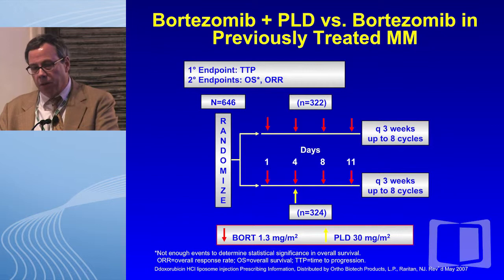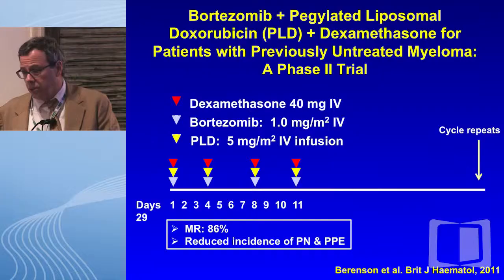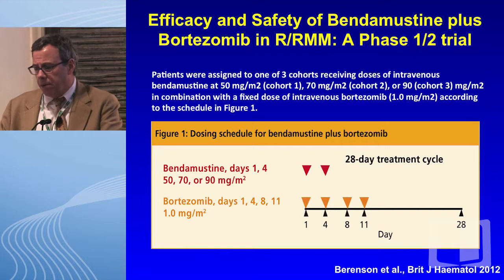Bortezomib with pegylated liposomal doxorubicin versus bortezomib alone from the Orlowski study showed a marked difference in time to progression but no difference in response. However, bortezomib in this combination has a fairly high risk of neuropathy, and PLD is often associated with hand-foot syndrome. So we went to a different schedule — giving the PLD on bortezomib days with IV dex. At this lower dose and longer four-week cycle with metronomic PLD, we saw marked reductions in peripheral neuropathy of about 25% and hand-foot in only 8%.